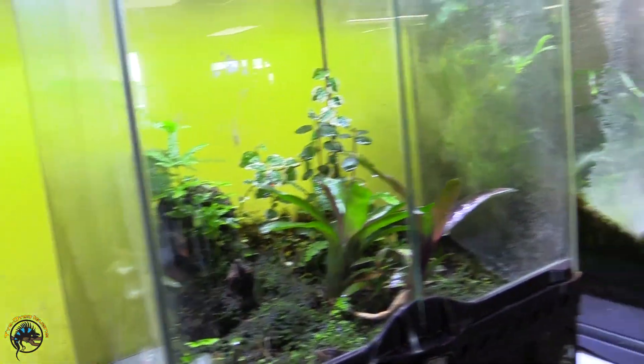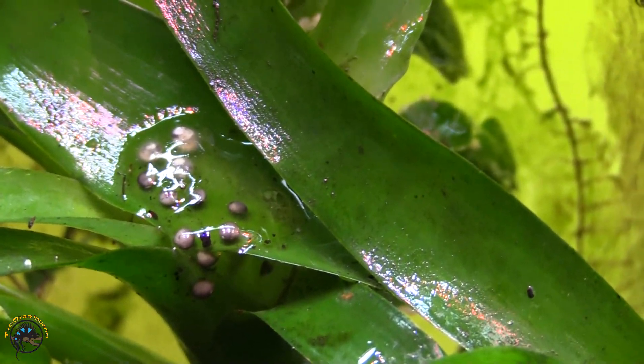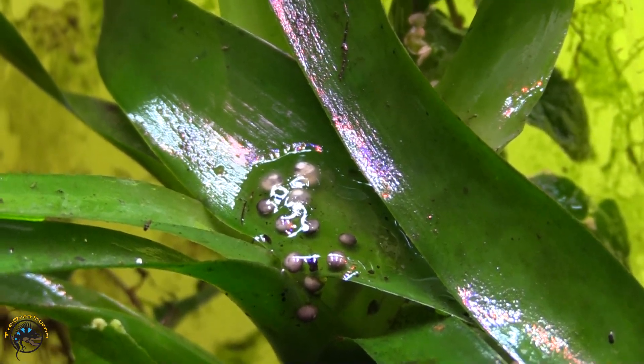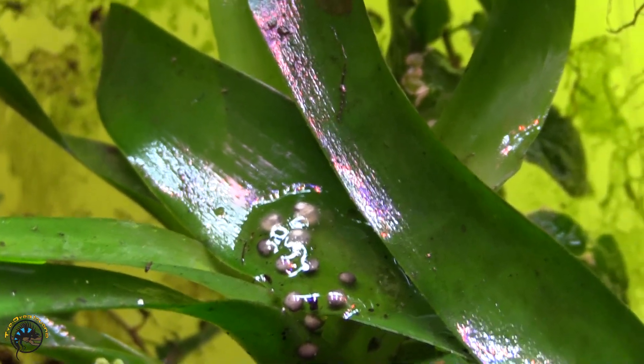Is it going to be a little baby? Probably yeah. But yeah, those are all eggs. One, two, three, four, five, six, seven, eight, nine, ten, eleven. I see eleven eggs.